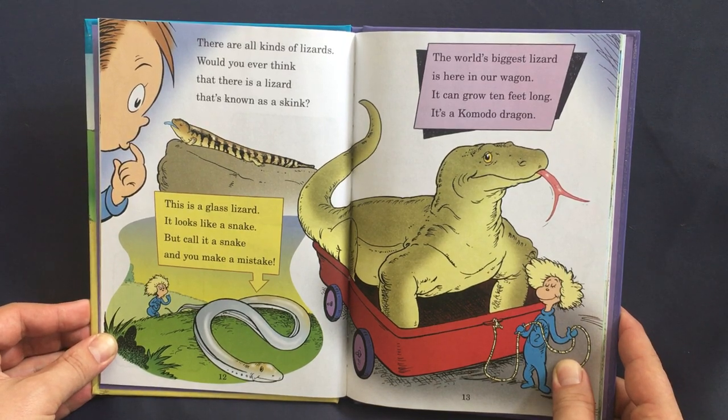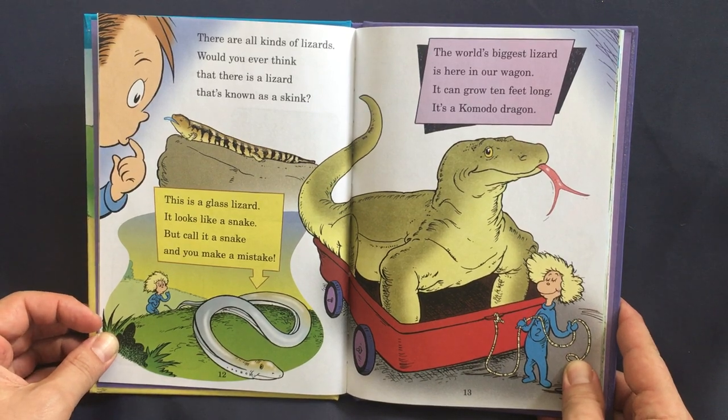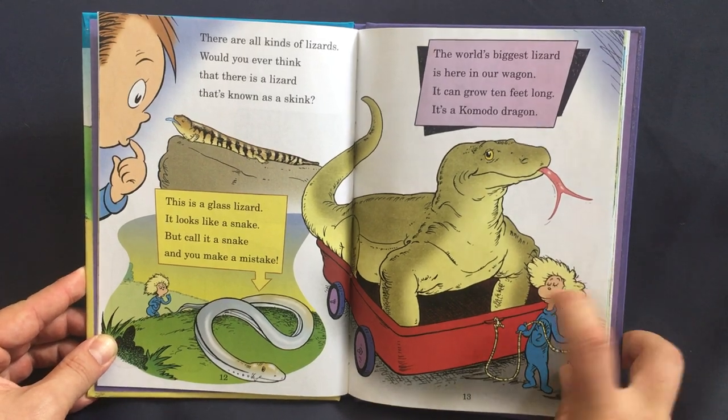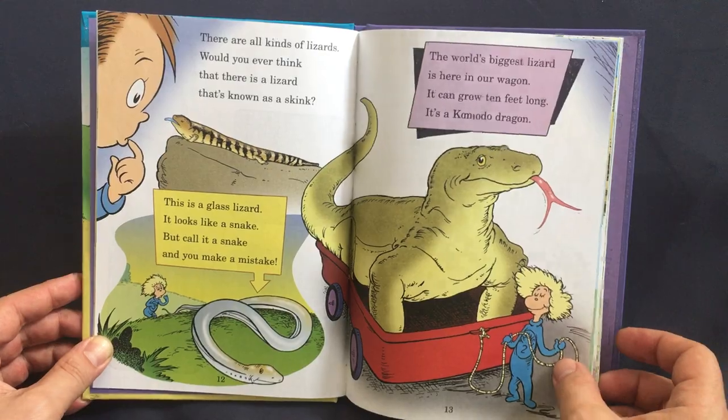There are all kinds of lizards. Would you ever think that there is a lizard that's known as a skink? This is a glass lizard — it looks like a snake, but call it a snake and you make a mistake. The world's largest lizard is here in our wagon. It grows ten feet long — it's a Komodo dragon!